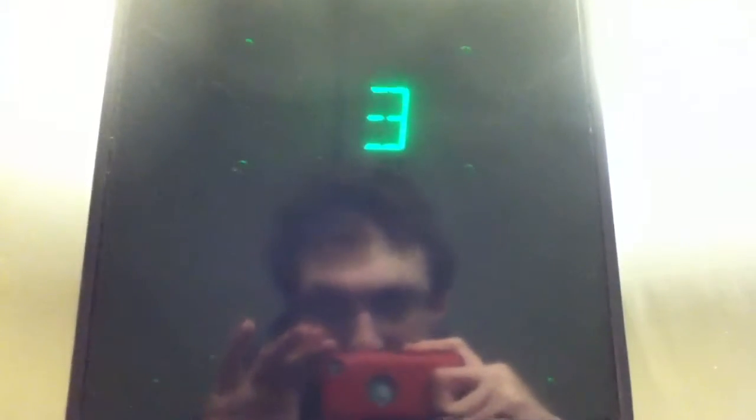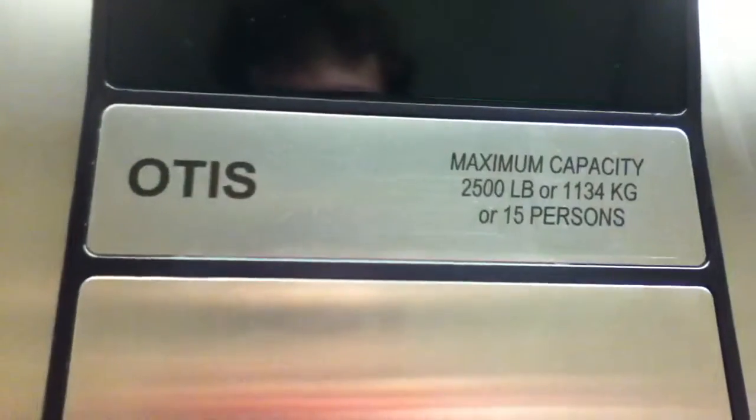This is the elevator at the Candlewood Suites, Nanuet, New York. It is 2,500 pound capacity, 15 people. Look at the fixtures — Series 1 fixtures.